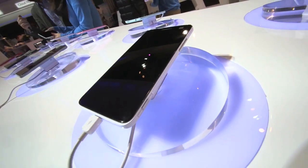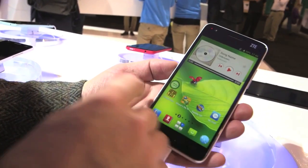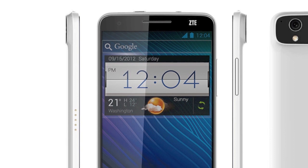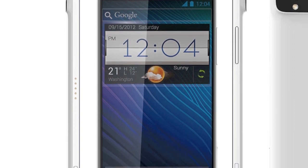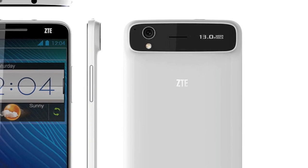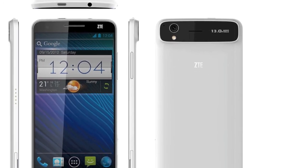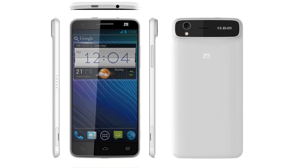Another one for the pot — this time a mere 5-inch screen on the ZTE Grand S, with 1080p resolution, LTE, quad-core 1.7GHz processor, 13MP camera, 2GB RAM — a standard spec for 2013. Though a 1780mAh battery won't last long with that monster processor and screen.